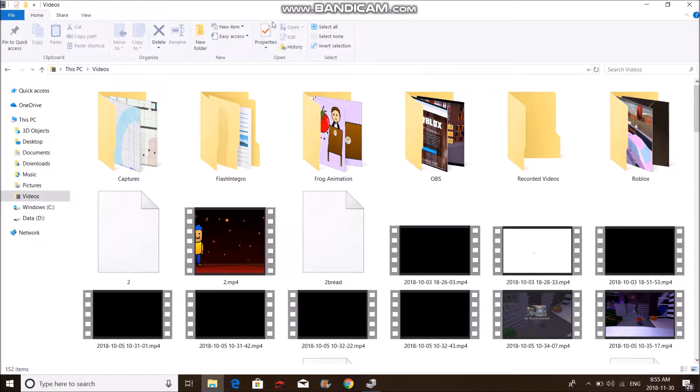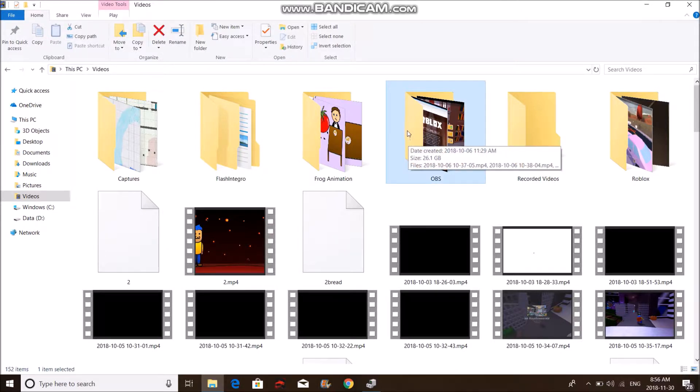Another thing you can do: because I'm a YouTuber, I have so many folders for videos — like the frog animation, Captures, OBS folders, Roblox folders. The Captures folder is 43.4GB and the OBS one is 26.1GB. You could copy these and paste them to an external hard drive.